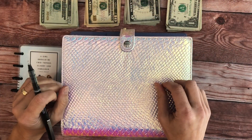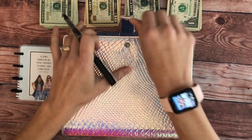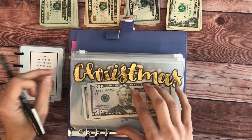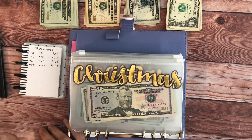Welcome to this February cash stuffing video. We are going to go ahead and get started. First we're going to stuff the sinking funds. I've already updated this tracker so I'm not going to have to write during the video.